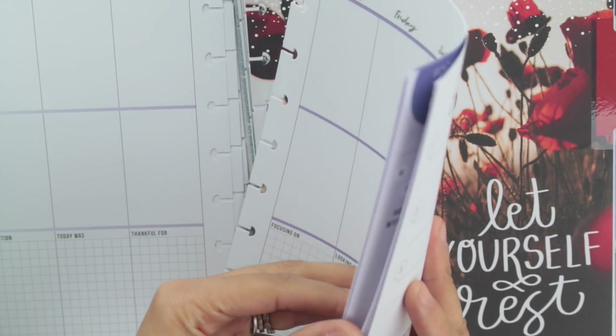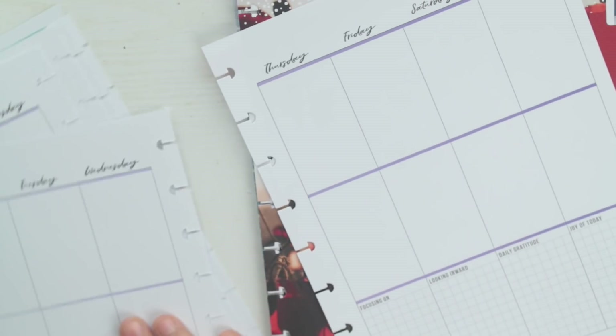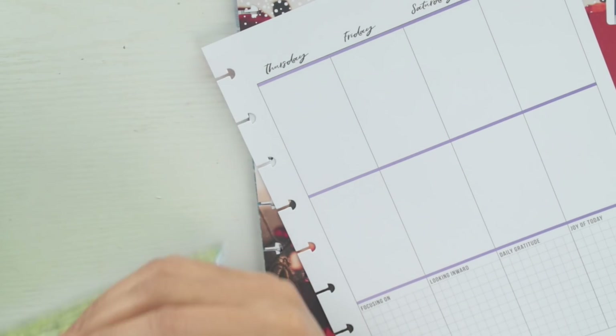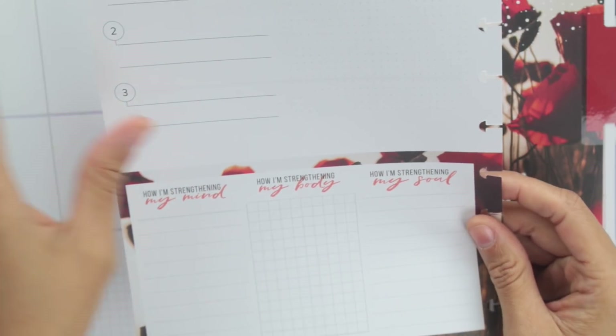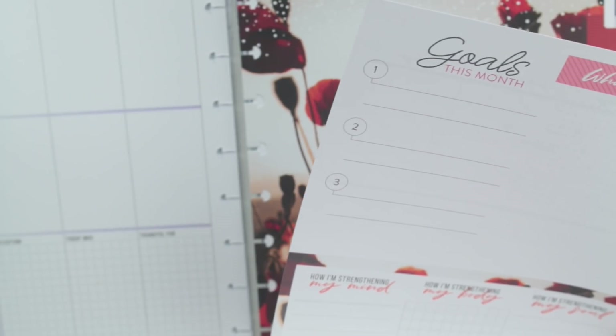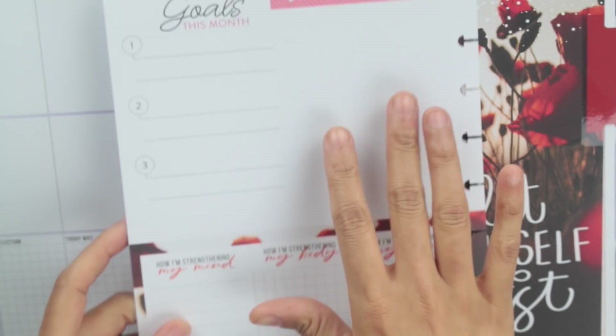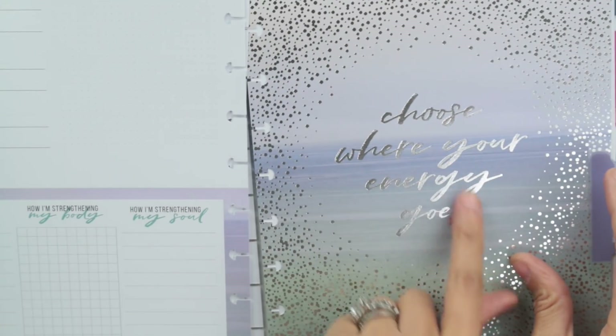That wraps up the first month. The dashboard for the next month has: 'Goals this month,' 'What's inspiring me,' 'How I'm strengthening my mind,' 'How I'm strengthening my body,' and 'How I'm strengthening my soul.' Interestingly, January didn't have a goal sheet, but the goal is to write things down no matter how big or small — even if your goal is just to take five minutes of alone time. The color schemes throughout are really nice.